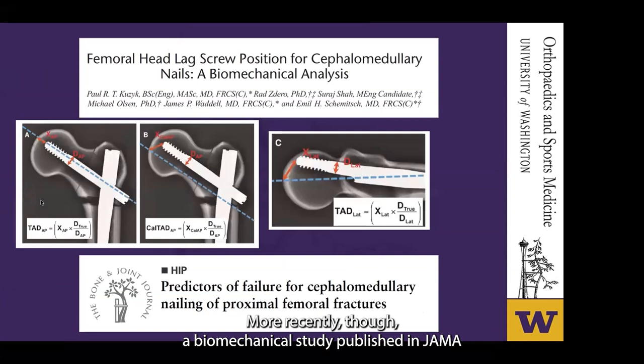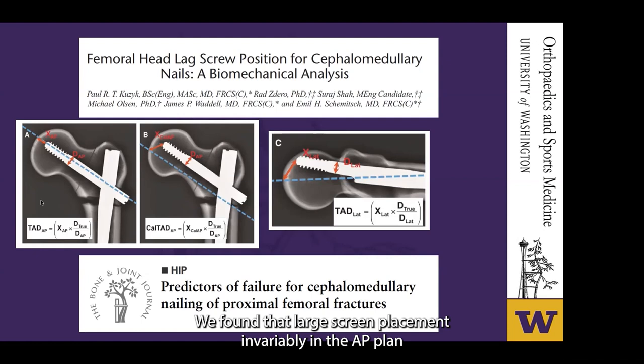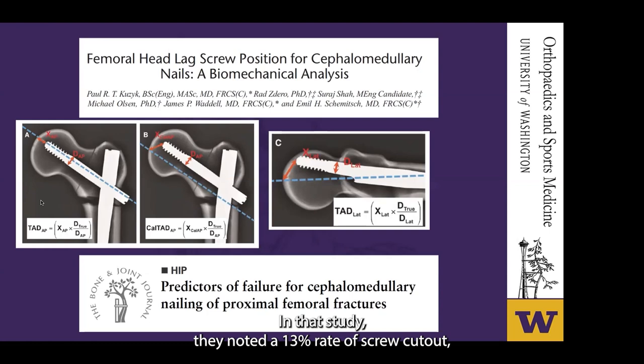In a study by Teller in 2009, the average TAD in patients with cephalomedullary nail fixation who did not have cutout was 18 millimeters compared to 38 millimeters for those who did. More recently, a biomechanical study published in JOT looked at lag screw position in a cephalomedullary nail, suggesting that inferior placement just above the calcar on the AP and central placement on the lateral was optimal biomechanically. They described a calcar-referenced hip apex distance for cephalomedullary devices rather than using the center of the femoral head as described by Baumgartner. This was further supported by a 2014 study by Kashgar with a cohort of 77 patients, finding the calcar-referenced TAD was the only statistically significant factor in multivariate analysis, with a 13% rate of screw cutout in that cohort.